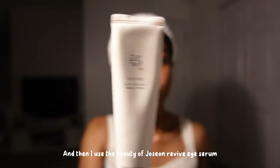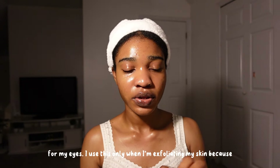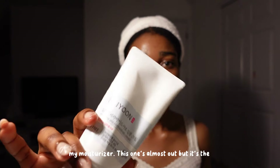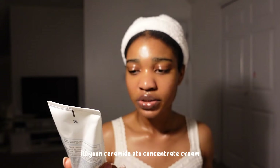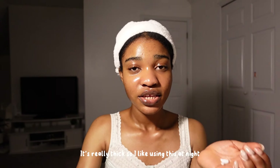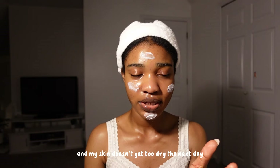I use the Beauty of Joseon Revive Eye Serum for my eyes — I use this only when I'm exfoliating because I don't think you can use it every day since it's kind of like retinol. For my moisturizer, it's almost out, but it's the Liyun Ceramide Atoll Concentrate Cream. It's really thick so I like using it at night, and on the days where I exfoliate it helps a lot with moisture so my skin doesn't get dry the next day.